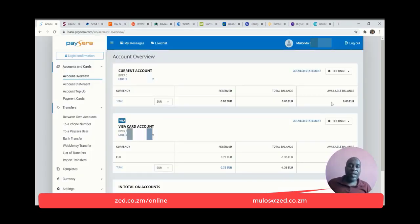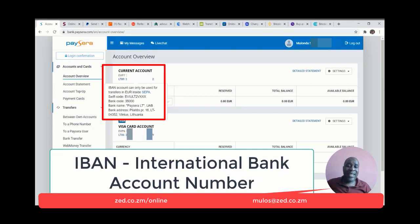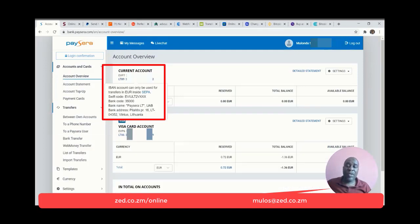This is how your PaySera account looks when you log in. It might look a little bit complicated the first time you use it, but it's really, really straightforward. Here you've got a European IBAN — that's an international bank account number — which can be used for SEPA transfers. It's practically free to receive SEPA transfers, and it's also free to send SEPA transfers for your first five or six for the month. So in case you need to pay a company or individual across Europe, you can send the transfers for free.